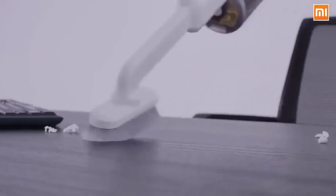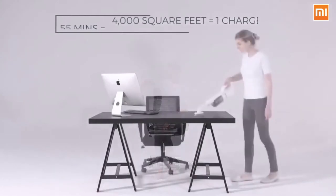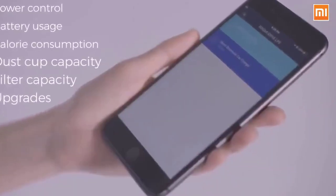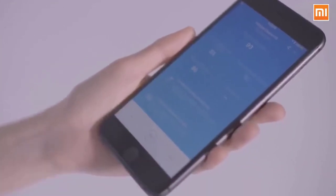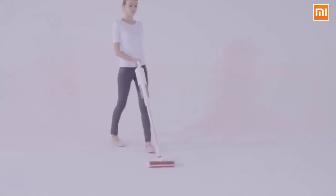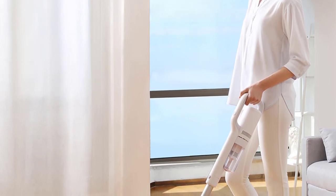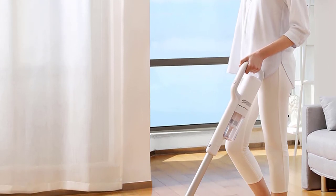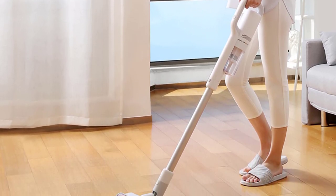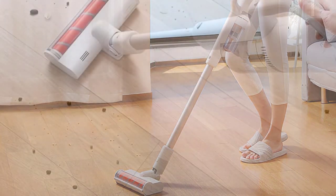Built-in LED sensor light automatically illuminates dark corners for cleaner results with no residue. Innovative magnetic adsorption storage for charging and storage in one space-saving design. 270-degree comfortable large-handled design. Built-in 2500mAh lithium-ion battery with 55 minutes of standby. Weighs only 1.5 kilograms — lightweight, portable, and easy to hold. Multiple noise reduction keeps sound to 75 decibels for a quiet and comfortable experience. Product model: XCQ01RM. Rated voltage: 29.6V. Rated power: 415W.